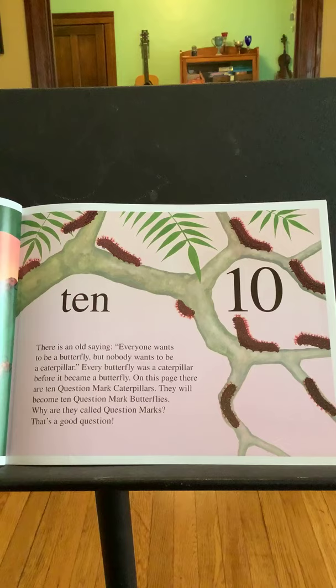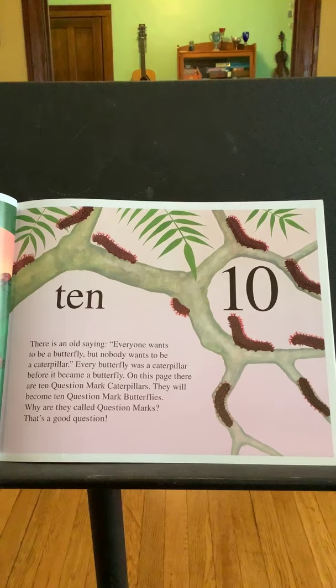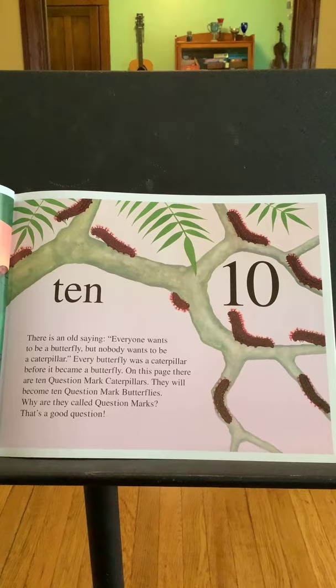Ten. There's an old saying: everyone wants to be a butterfly, but no one wants to be a caterpillar. Every butterfly was a caterpillar before it became a butterfly. On this page there are ten question mark butterflies. Why are they called question marks? That's a good question — I bet you could look that up and find out.